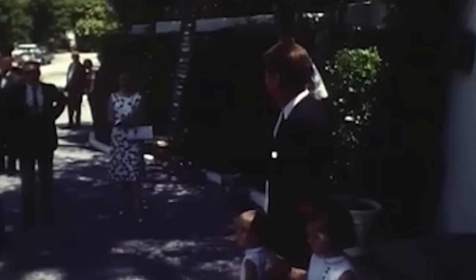We can see John, Jackie, Caroline, and John Jr. exiting the home as they are heading to Easter service at church.